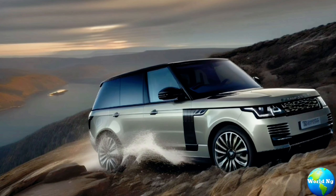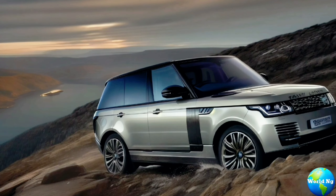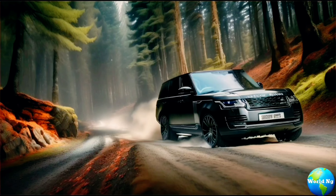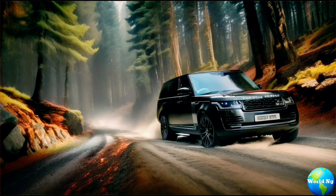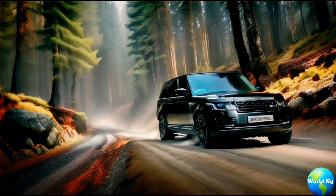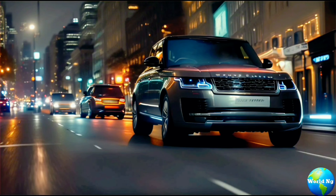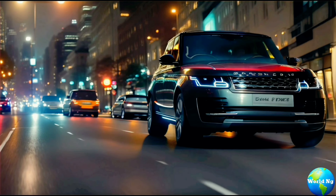Behind the wheel, the Range Rover Hybrid is a masterclass in performance. Its twin-turbocharged engine delivers exhilarating power, while its electric motor provides silent, emission-free driving in urban settings. Whether conquering rugged terrain or cruising through city streets, this vehicle effortlessly adapts to any environment.